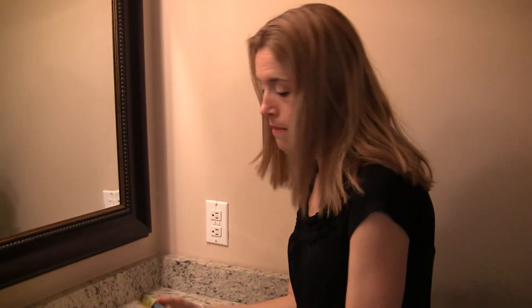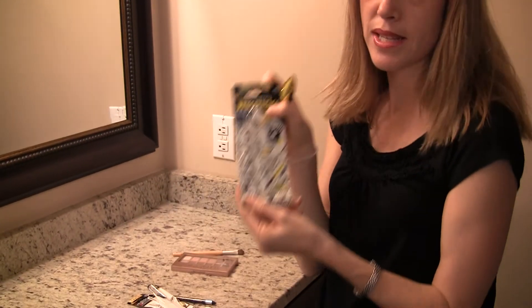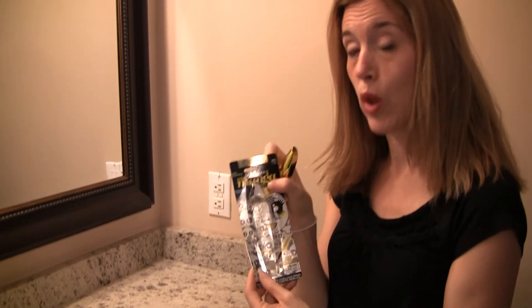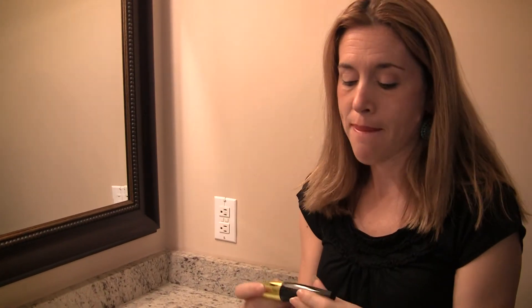I'm not really one for mascara on a daily basis, but the Miss Manga Rock from L'Oreal is really easy to apply and it is waterproof, at $6.97. I did use it today — I have a little bit of mascara on — but I'm not one to usually use it. This is waterproof and it doesn't seem to really run.